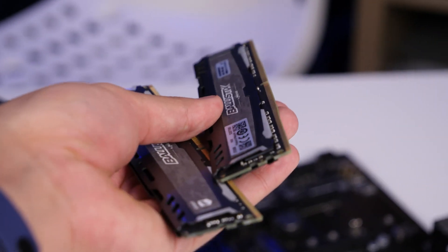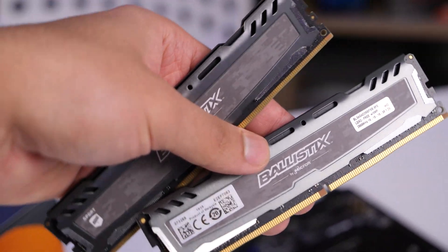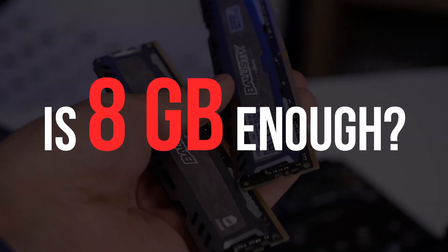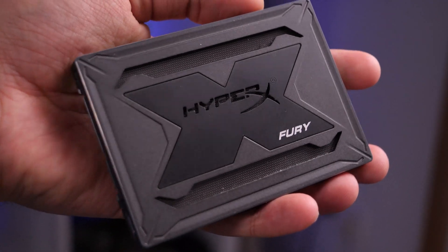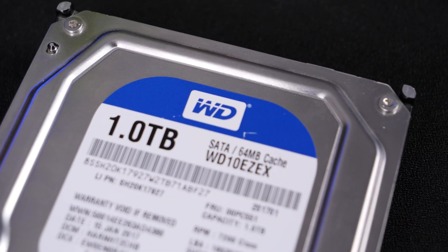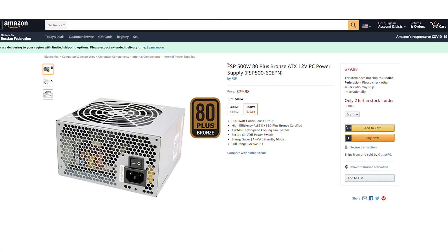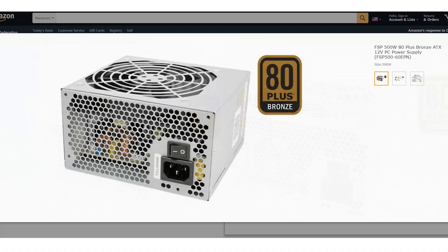As RAM, we have chosen the Ballistix Sport 8GB kit for dual channel mode, and we'll also answer the question that torments many people: is 8GB enough in modern projects? You can choose any drives you can afford. We recommend a 120GB SSD for Windows and a 1TB HDD for games. Any 500W power supply is quite enough – we have a good PSU from FSP due to its high quality reputation.